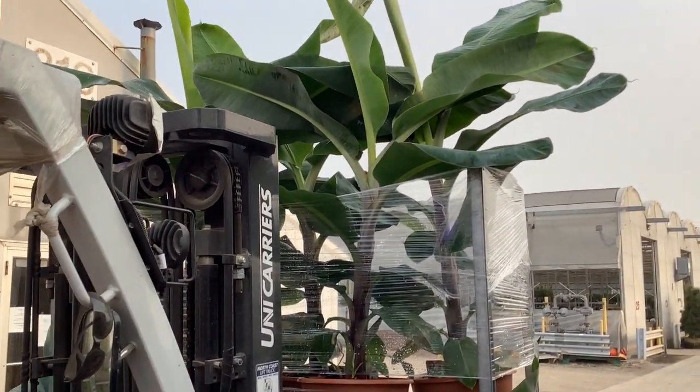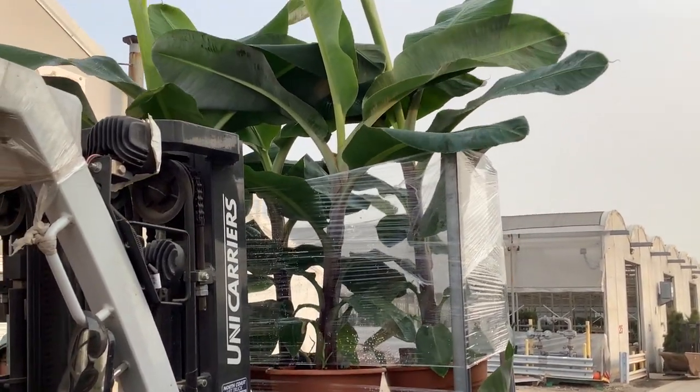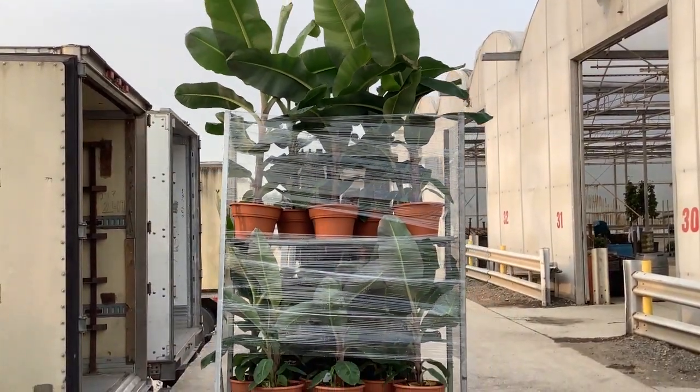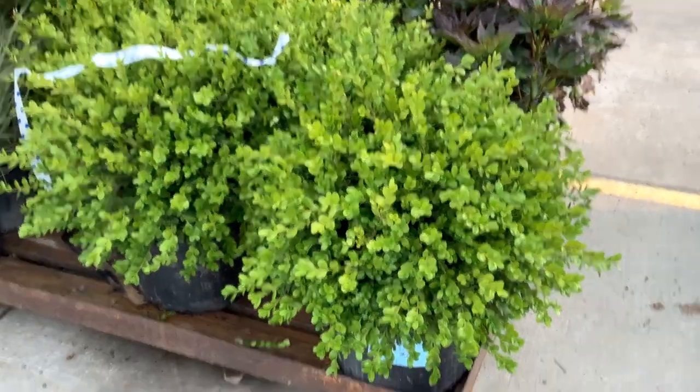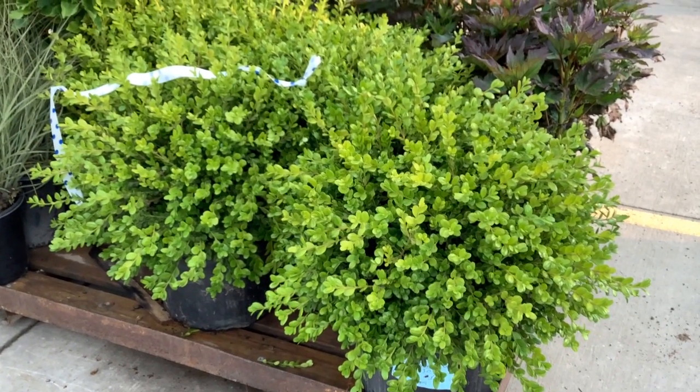We're looking at some musas — gorgeous plants here, ready to go. A peek — it's a boxwood Winter Gem. Look at that seven-gallon — big, full, landscape-grade plant.